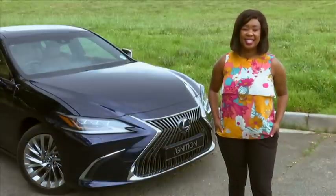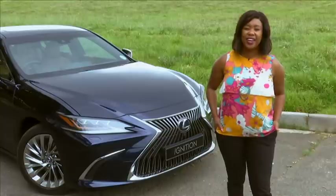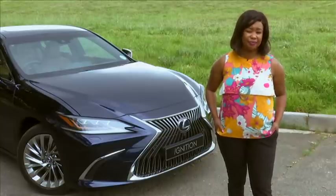You might know that the word Lexus is an acronym for luxury export to the US. Did you know that ES stands for executive sedan? Not so imaginative, is it? But that's how you might sum up the Lexus ES.